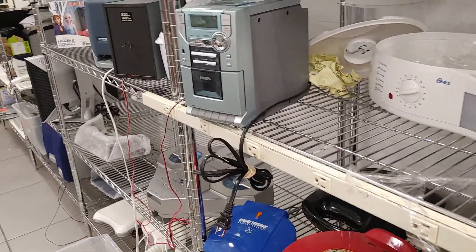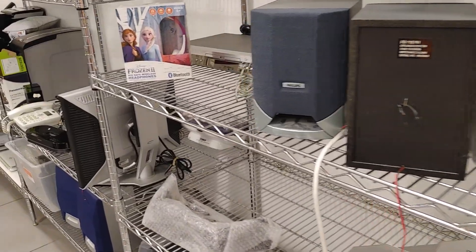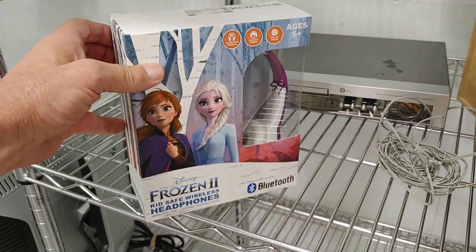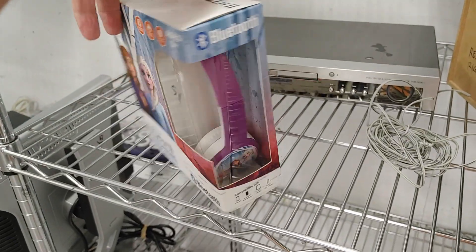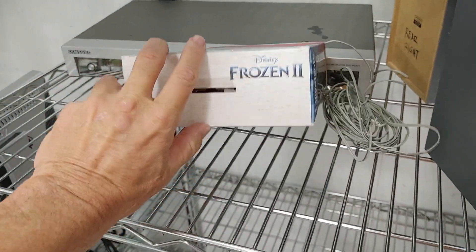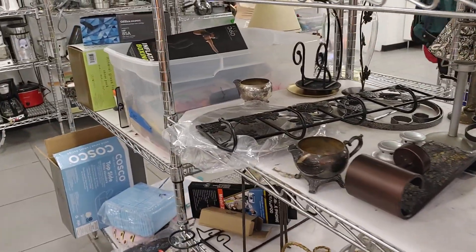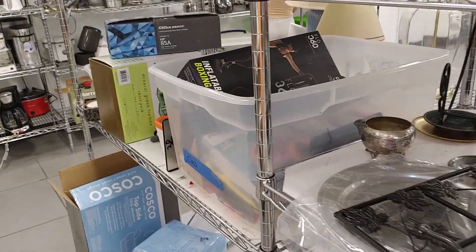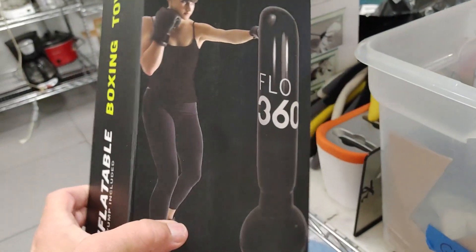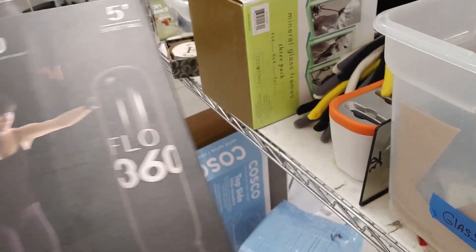Next, I went over to the electronics aisle. The only thing I saw that half interested me were these speakers, but they weren't worth much. Then I saw these Frozen 2 headphones — they were Bluetooth, new in a box, only $5. I figured they had to go for $20, so I took them home with me. When I got to this next aisle, the only thing I saw that half interested me was an inflatable boxing bag in a bin. They were only asking $3 for it, they go for $20, and it was new in a box — so it was mine.